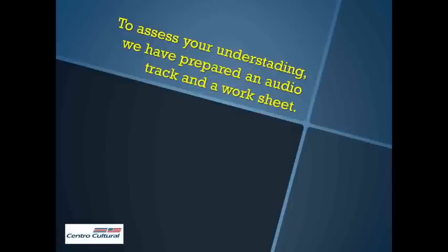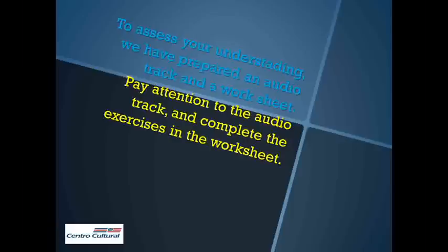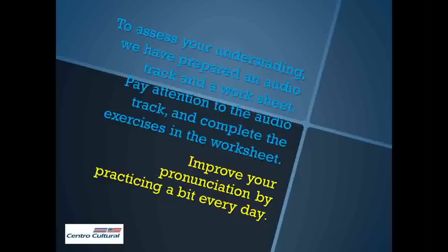To assess your understanding, we have prepared an audio track and a worksheet. Pay attention to the audio track and complete the exercises in the worksheet. Improve your pronunciation by practicing a bit every day.